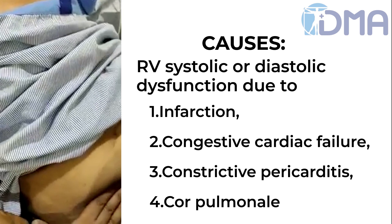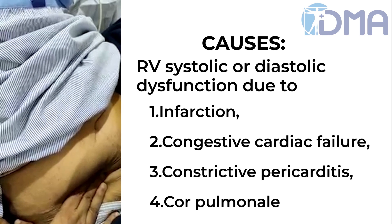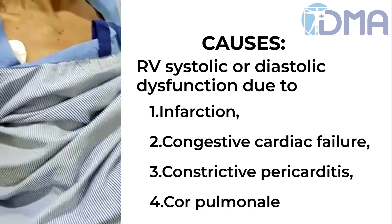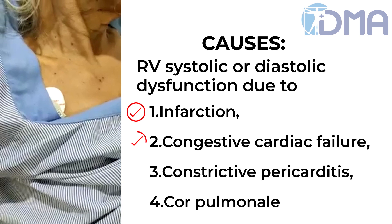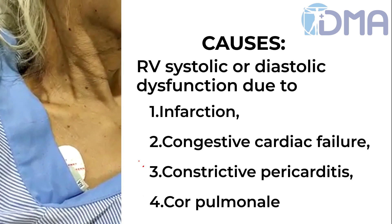The causes of a positive hepatojugular reflux are any causes of right ventricular dysfunction, such as infarction, congestive heart failure, constrictive pericarditis, or cor pulmonale.